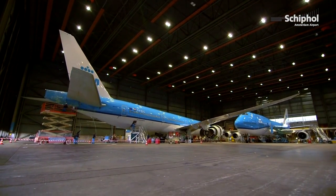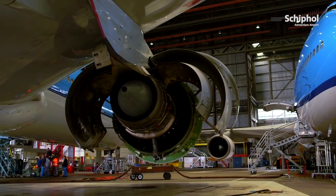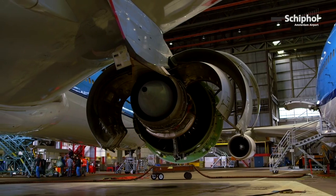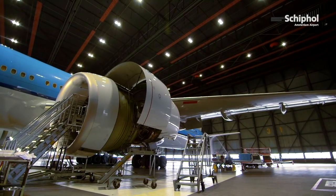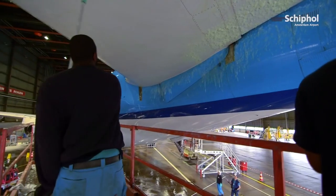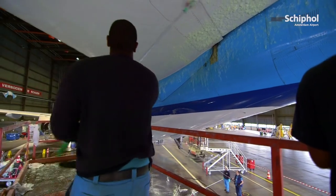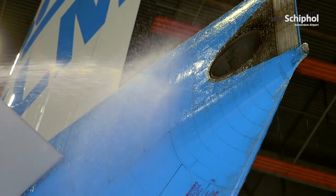An aircraft on the ground is costly because it won't be making money then. Because of that, cleaners and technical employees work at the same time. The cleaners start on the back, and a lot of people are working on the engine. If they are ready with the engine, they close it again and then the cleaners can wash the engine.